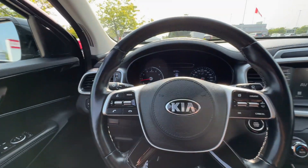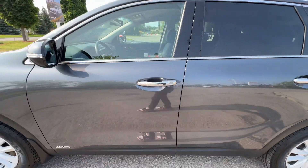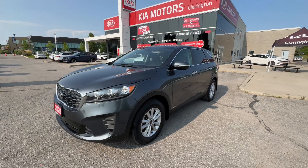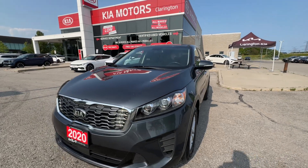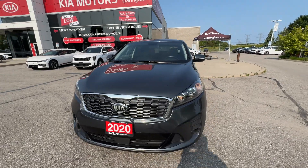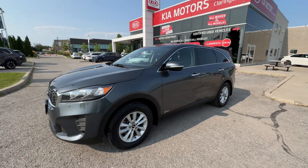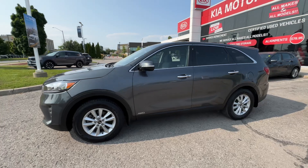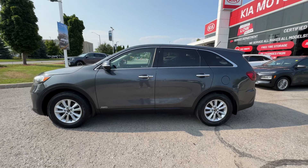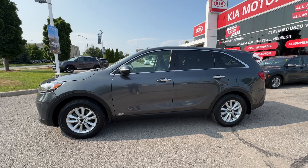So to wrap up: this is a 2020 Sorento at 96,700 kilometers — four-cylinder, great on fuel, all-wheel drive, and absolutely tons of space in the back. If you'd like to purchase this Sorento or any other fantastic used car, visit us at claringtonkia.ca or in store in Bowmanville. We're centrally located in Ontario, right between Niagara Falls and Kingston — a nice short drive out. Come view it in person, take it for a drive, and wrap up your purchase with one of our amazing sales team. Thanks so much for watching, and congrats to whoever picks up this fantastic family find!